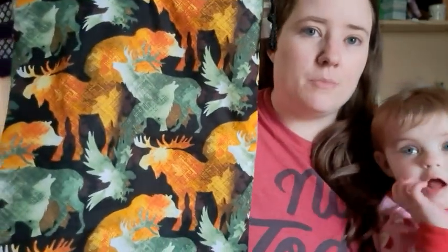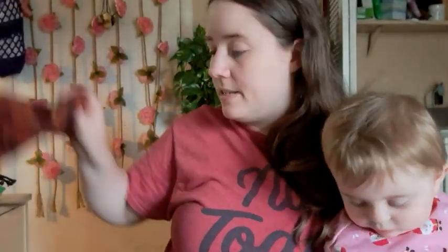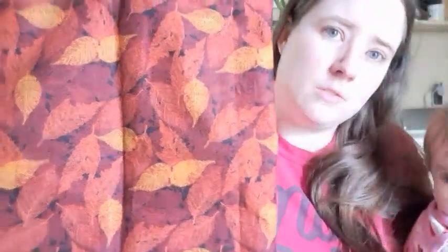This one's by itself — it doesn't have an ocean pouch, but it's like an autumn-colored animal print. Really cute. And then this one also doesn't have an ocean pouch, and it's like autumn leaves — oranges and reds and yellows. Very pretty.